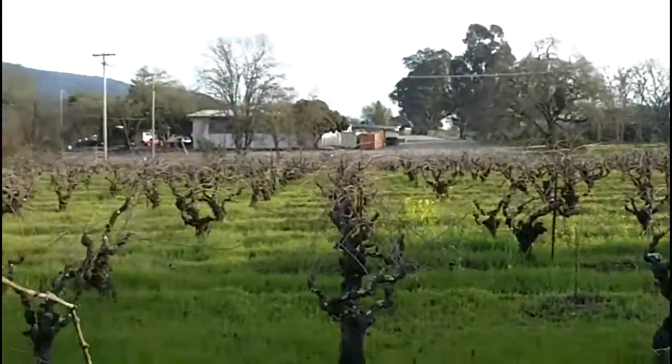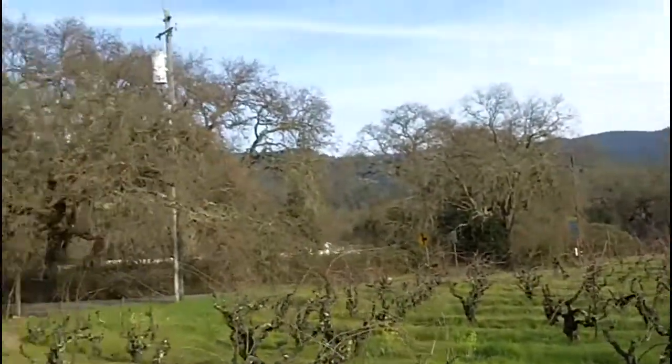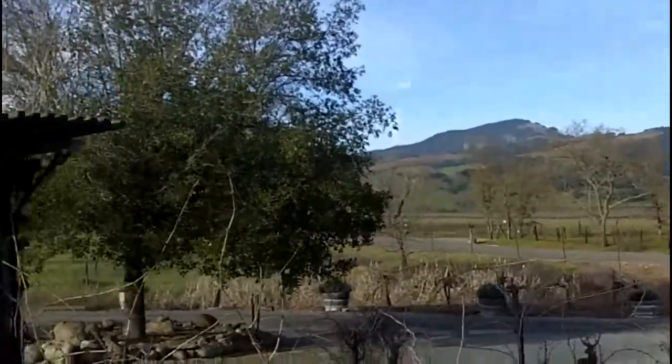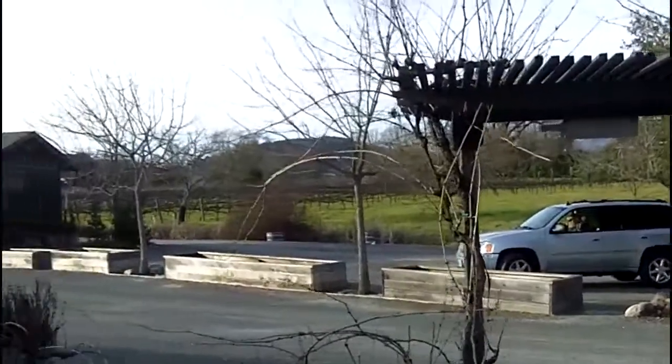Right next door to the Dunbar School, and you can see the mountains off there in the distance. This is right next door to the Lockston Cellars.